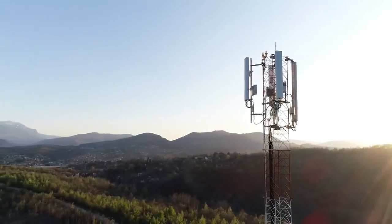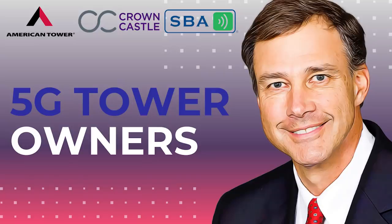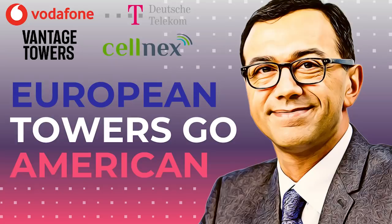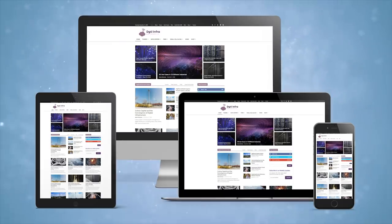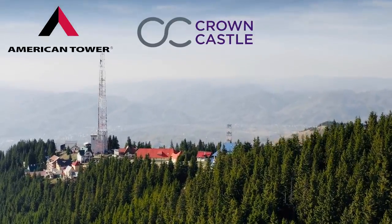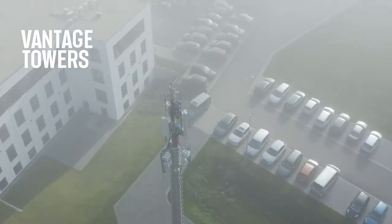If you want to learn more about the largest tower companies in the United States, like American Tower, Crown Castle, and SBA Communications, then check out our video, 'Who Owns the 5G Cellular Towers?' And for more detail on European towers, check out our video, 'The Americanization of European Towers.' We will link to both videos in the description below. Also, visit our website at dgtlinfra.com to learn more about all the most important tower companies around the world, which we have written extensively about. This includes Vantage Towers, but we also summarize the quarterly earnings and acquisitions of the major United States tower companies like American Tower, Crown Castle, and SBA Communications. We will link to relevant articles from dgtlinfra.com in the description below as well. With that, thanks for watching, and I'll see you in the next video.